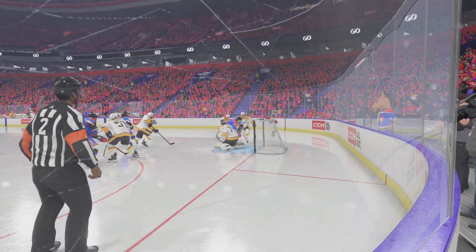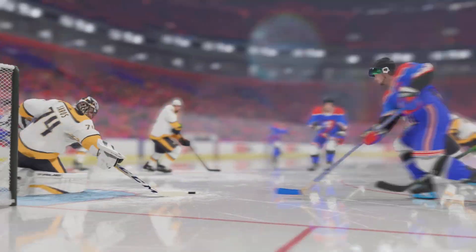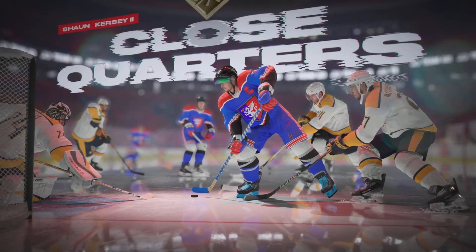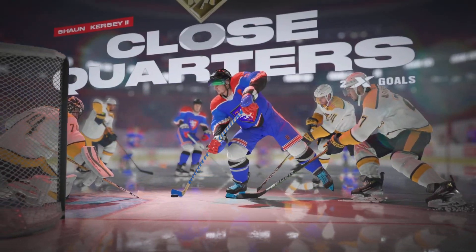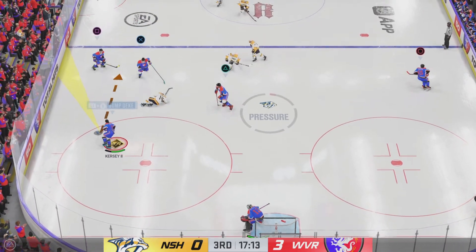Ask anyone around the league or within his own team and they'll tell you he's one of the most accurate and best shooters in the league, James. And this is another display right now. He doesn't have much time and space, but he has the wherewithal of what's around him. He gets behind the plate and makes his presence known on the ice.